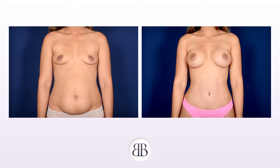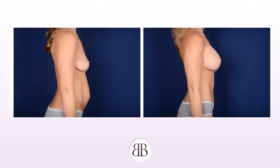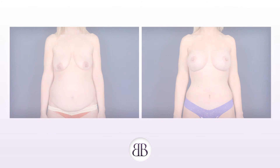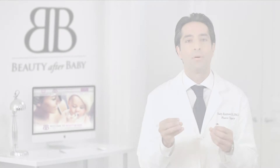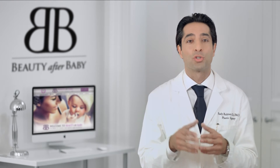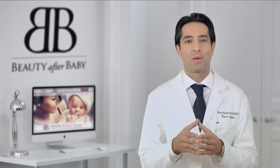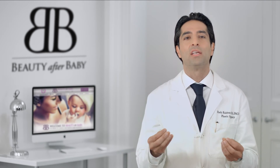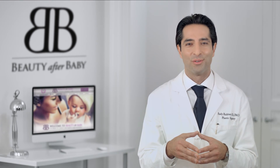I recommend you go to my educational video library. There you will find an overview of each procedure that can be done as part of your mommy makeover, as well as answers to any and every question you have about the entire process. Remember, no question is too small, and what you don't know can definitely hurt you. I hope you use Beauty After Baby to its fullest extent and that you leave with the confidence to begin your mommy makeover journey and make the decisions that are right for you.